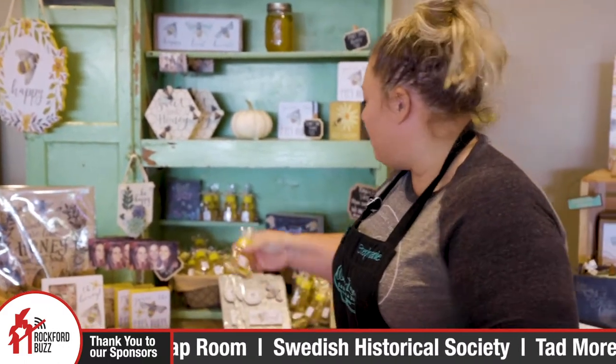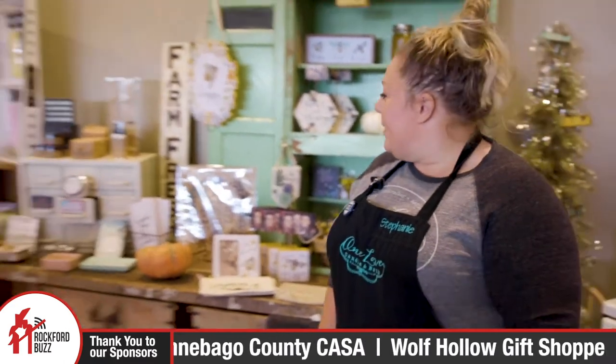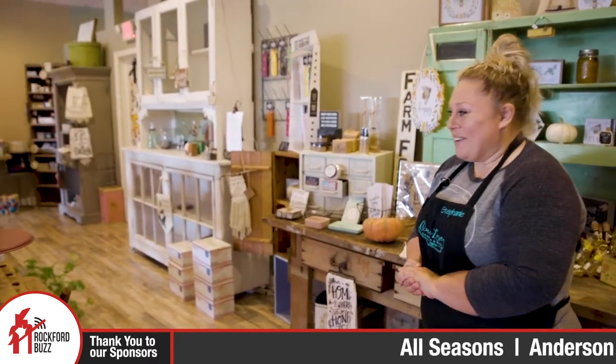A lot of people are surprised to find that we've got local honey here. And I can answer all your questions since I'm the beekeeper. We also have a lot of other home decor and we have our eggs too from our farm as well.